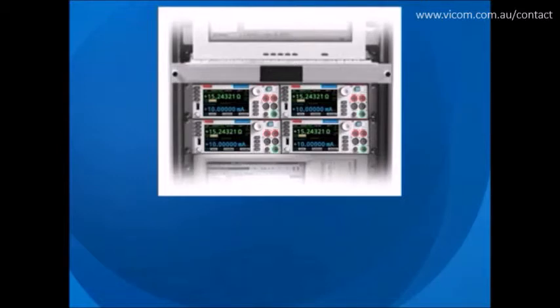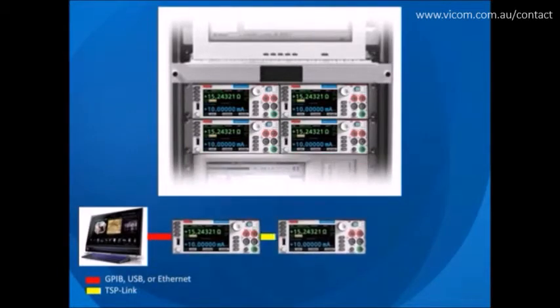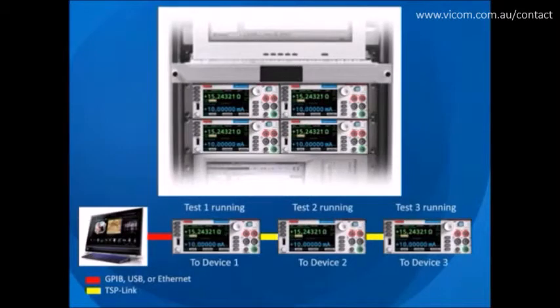TSP technology also offers channel expansion without a mainframe. Keithley's TSP-Link channel expansion bus, which uses a 100Base-T Ethernet cable, connects multiple 2450 instruments and other TSP-Link-enabled instruments to create test systems that behave as one integrated system. The TSP-Link expansion bus makes it easy to scale a system to fit an application's needs.